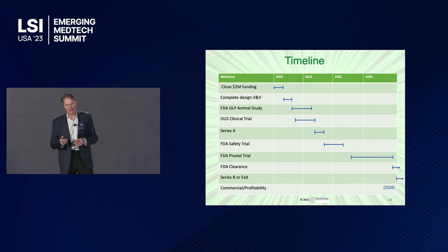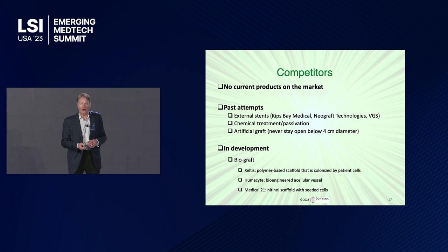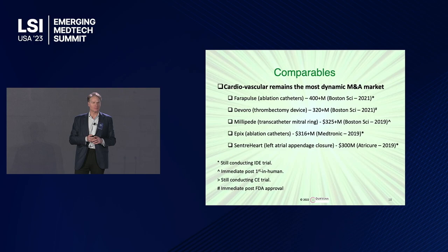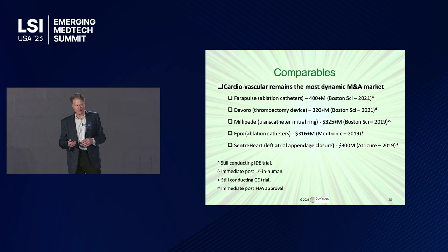Here's our timeline to complete all our clinical trials, get FDA clearance, and either exit or raise a Series B. There are no current competitors on the market. There have been past attempts to address this huge unmet clinical need in the form of external stents, chemical treatments, or artificial grafts, but no artificial graft stays open very long below a very large diameter. There are many other products in development trying to address this problem. Comparables in this market are difficult to pinpoint because nobody's addressed this problem before, but in the cardiovascular market in general, it's the most dynamic M&A market with very high returns, and often companies are acquired very early with just preliminary clinical data or regulatory approval.